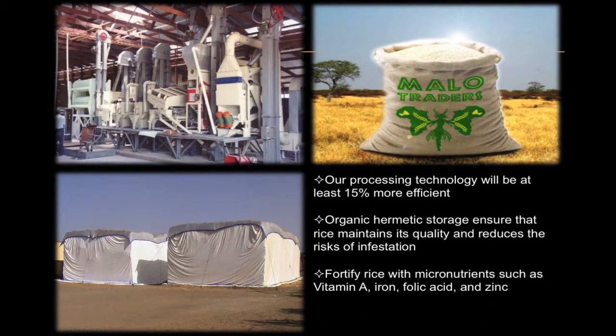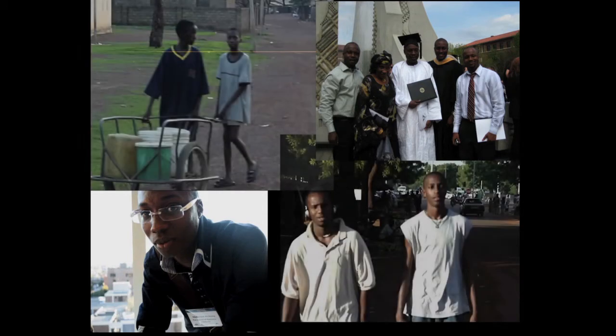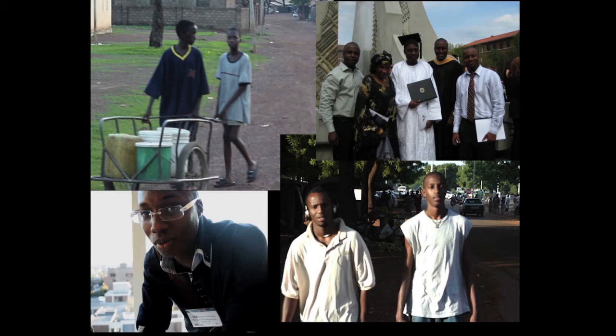Our project is creative and innovative because we will establish the first brand of rice grown in Mali. We are citizens of Mali and grew up in eastern and central Africa. I am a PhD candidate specializing in international relations at Purdue University, and my brother is a senior studying entrepreneurship and international business economics at Temple University. Combined with our life experiences and unique insights, we have what it takes to implement our project successfully.